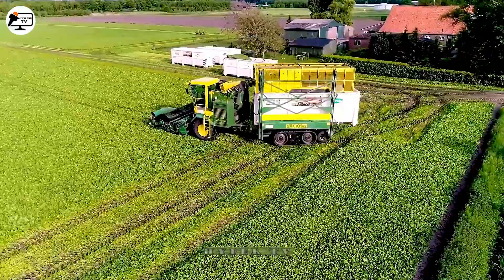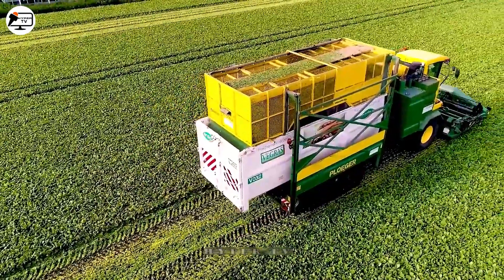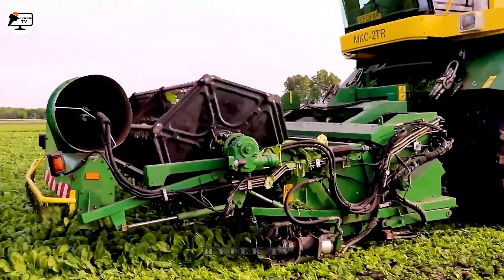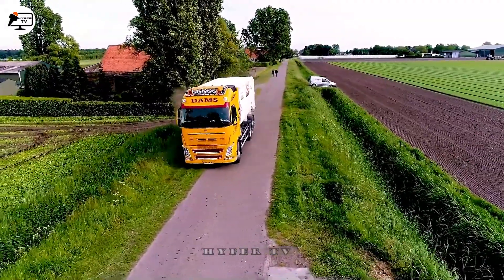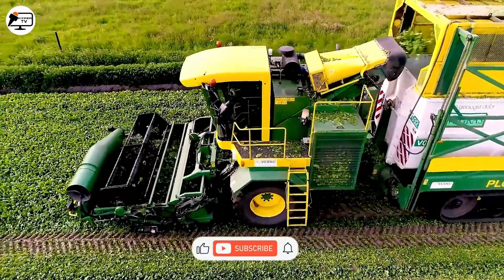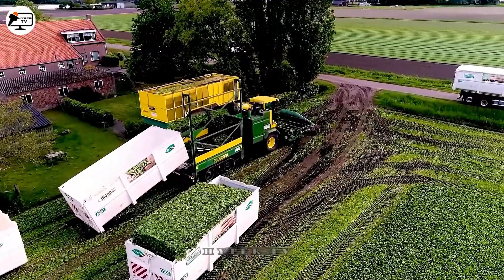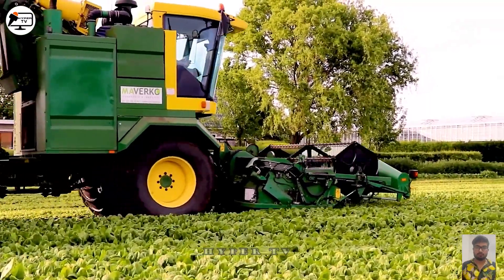Now let's introduce the Plieger MKC-2TR, an automated vegetable harvesting machine tailored specifically for beans and lettuce. This advanced machine features a cutting system equipped with two cutting heads and direct control sensors from the driver's cabin. Additionally, the Plieger MKC-2TR boasts an automated vegetable collection system, reducing labor requirements and bolstering production efficiency. This innovative design streamlines processes, saving both time and costs for users.